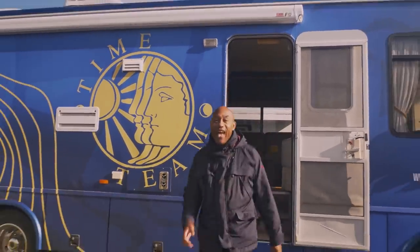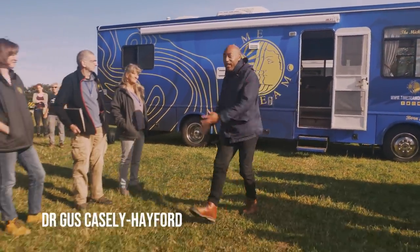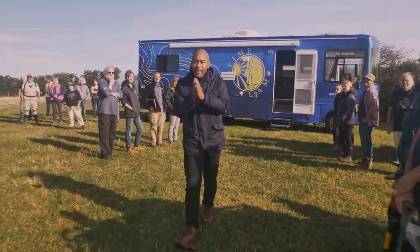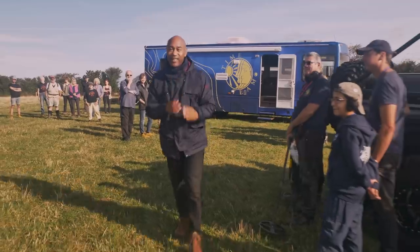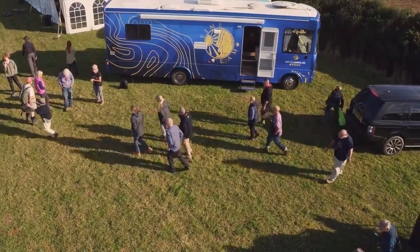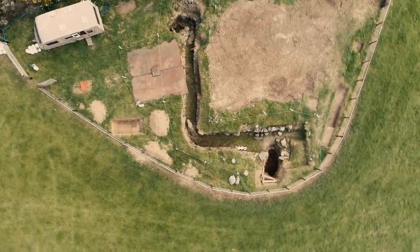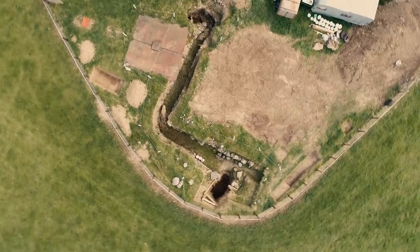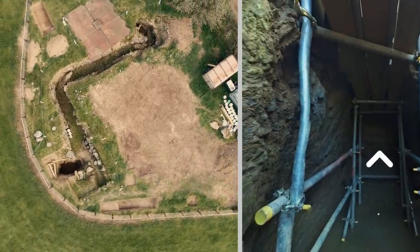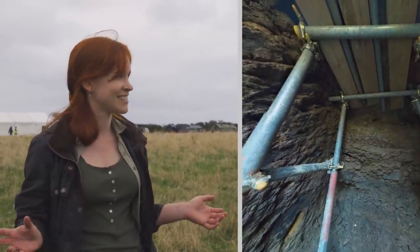Welcome to Cornwall and to a new look Time Team where we've assembled some old friends and some new faces. We're here to investigate a truly remarkable site that you the fans have voted for. We're investigating a mysterious Iron Age network of underground passageways and caverns known in Cornwall as a fogou. I've never seen an Iron Age underground chamber like that before and I just don't think it gets any better than that — it's just fantastic.